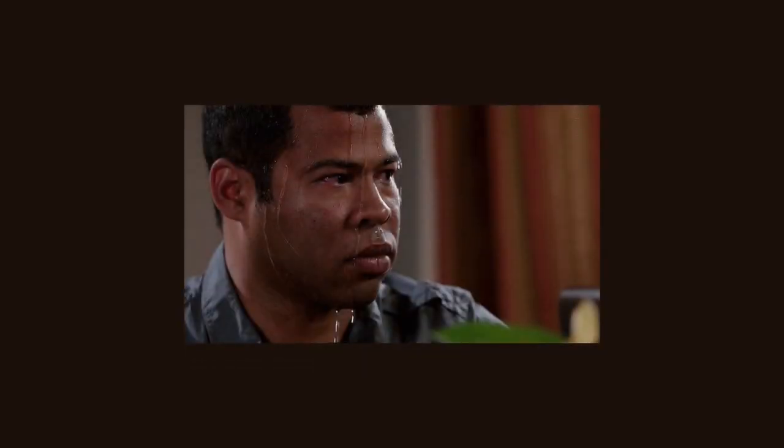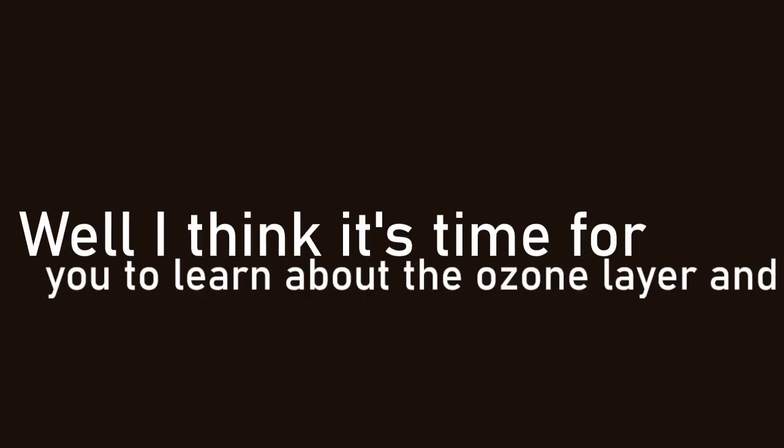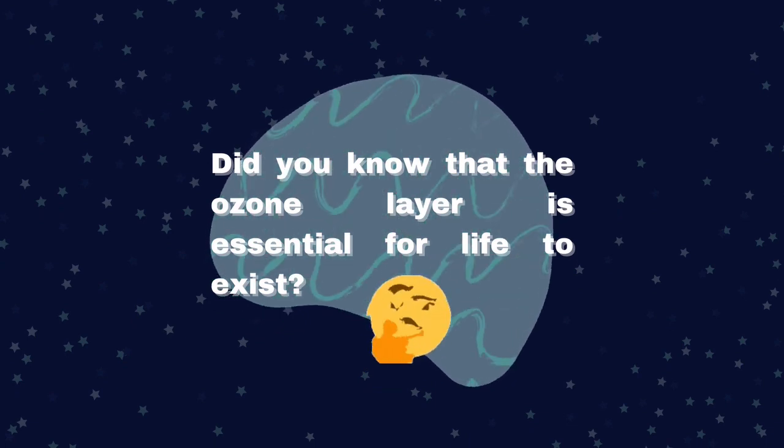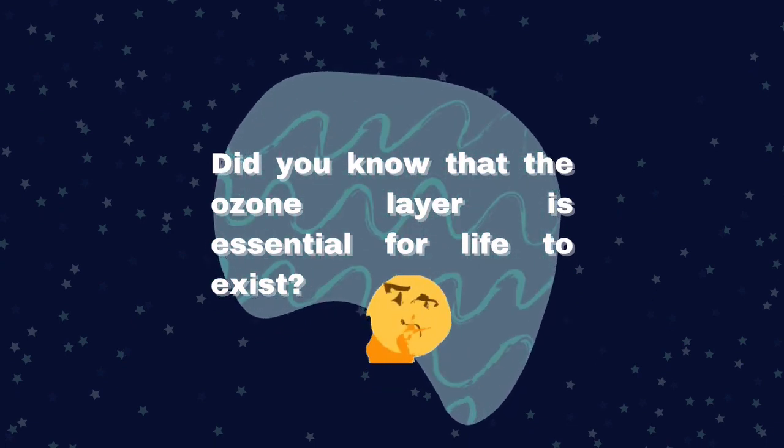Hi! Do you think the heat is bringing down the beat? Well, I think it's time for you to learn about the ozone layer and its biggest contribution to our daily lives. So let's not waste any more time and get on with it. But before we begin, did you know that the ozone layer is essential for life to exist?